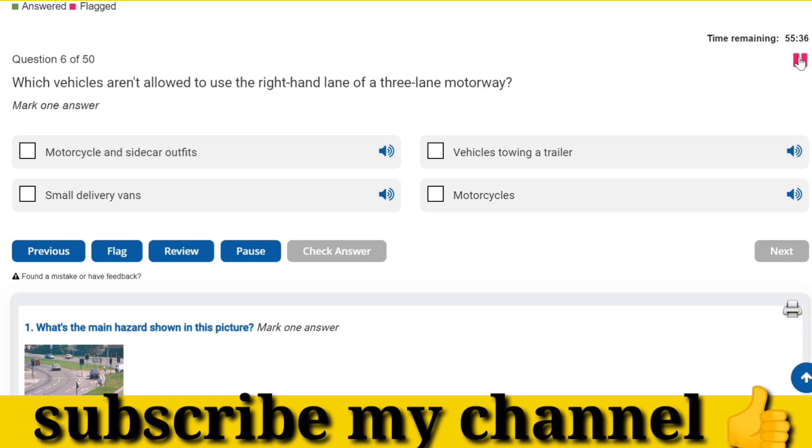Which vehicles aren't allowed to use the right-hand lane of a three-lane motorway? Vehicles towing a trailer.